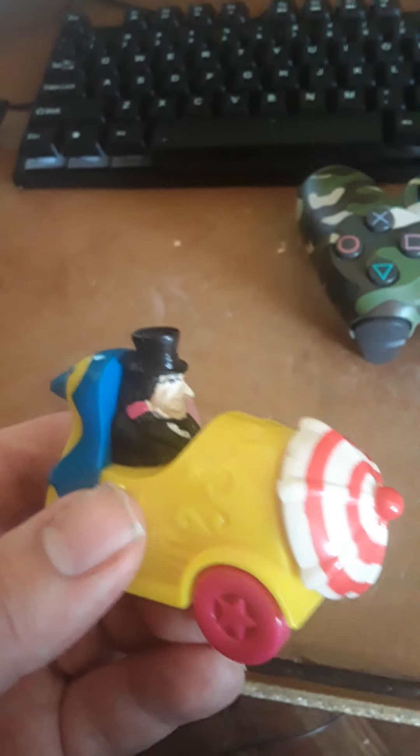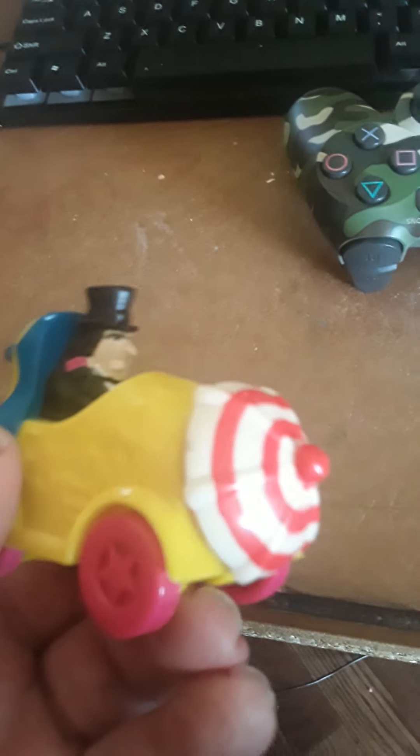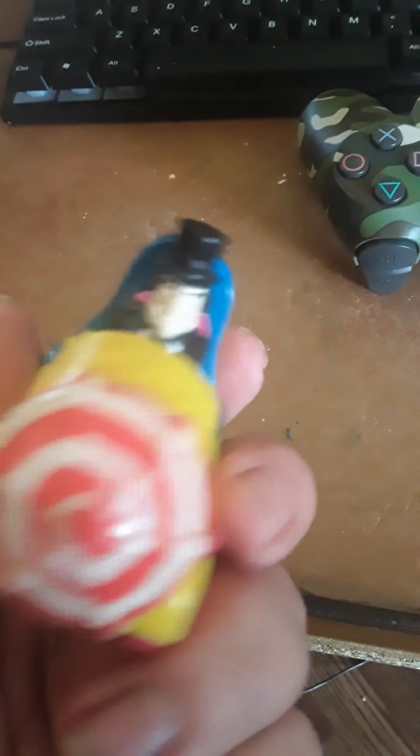So this is the Penguin. This is the Penguin McDonald's toy. It's from 1991.